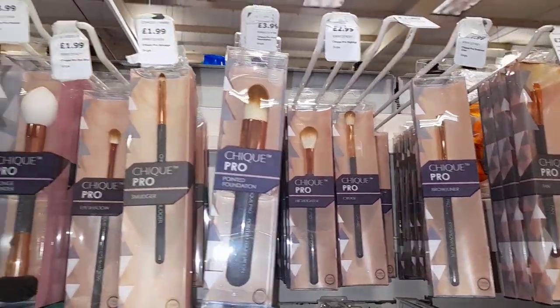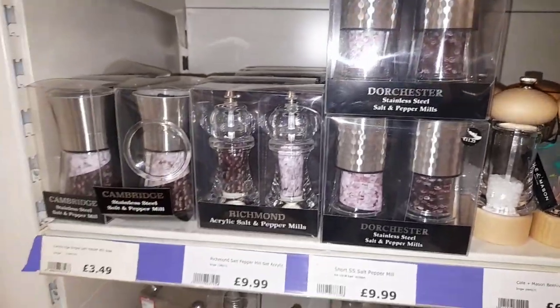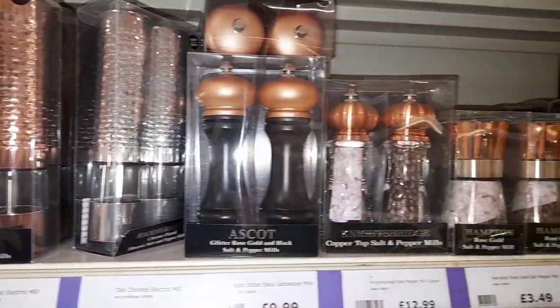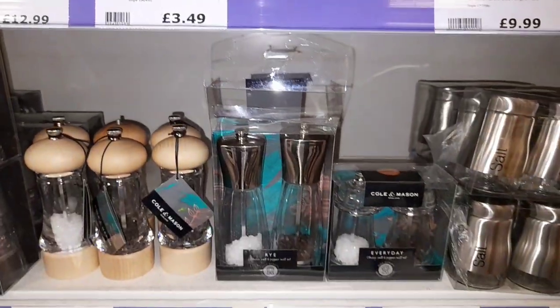At the top of this we had a million different kinds of makeup brushes if you're into makeup brushes or you need some more. Then we went to the kitchen section and I kind of became fascinated with the salt and pepper pots, I thought these were really cute — £3.49, that is not bad. £7 for a set and I think they look adorable.